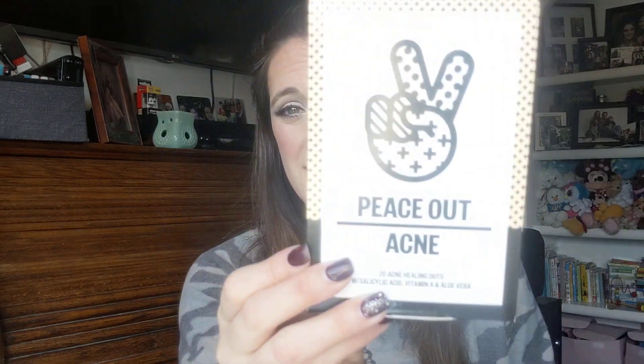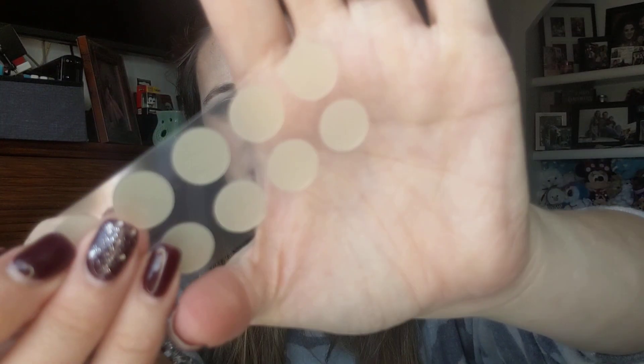I picked up Peace Out Acne Healing Dots — you're going to see a theme here. I'm not even really broken out, but I noticed a few breakouts from something I've been using recently. I can feel one right here. These little dots are awesome — it comes in a little pouch and it's literally just a tiny dot. You wash your face and put it on at night. It has salicylic acid in it and it drastically makes a difference in the morning.